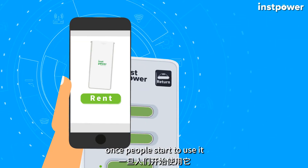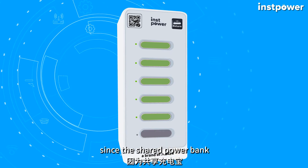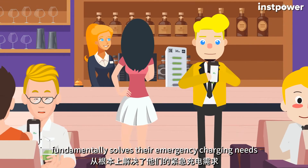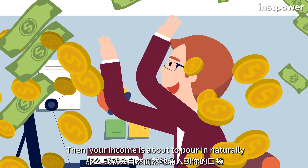When everything is set and people start to use it, they will absolutely love it, since shared power banks fundamentally solve their emergency charging needs. Then your income is about to pour in naturally.